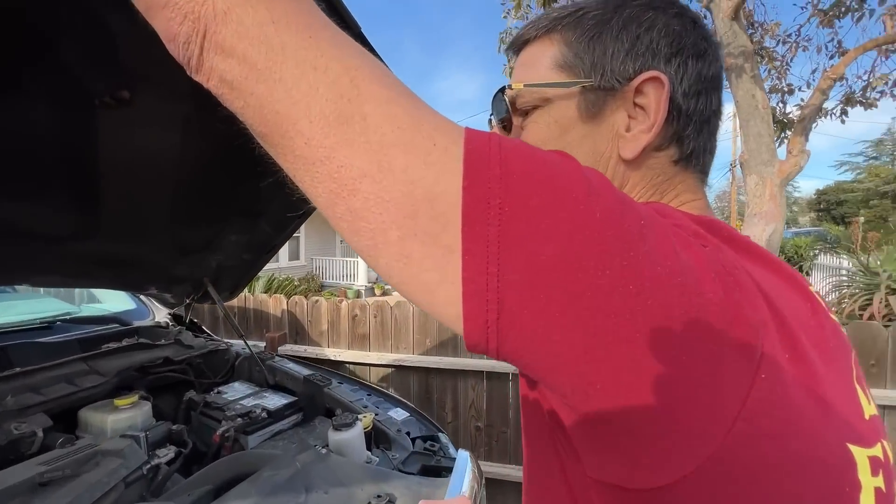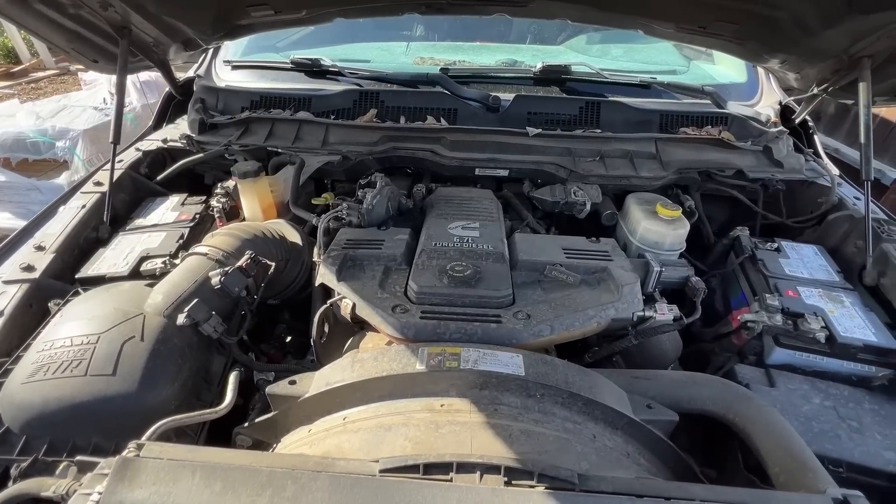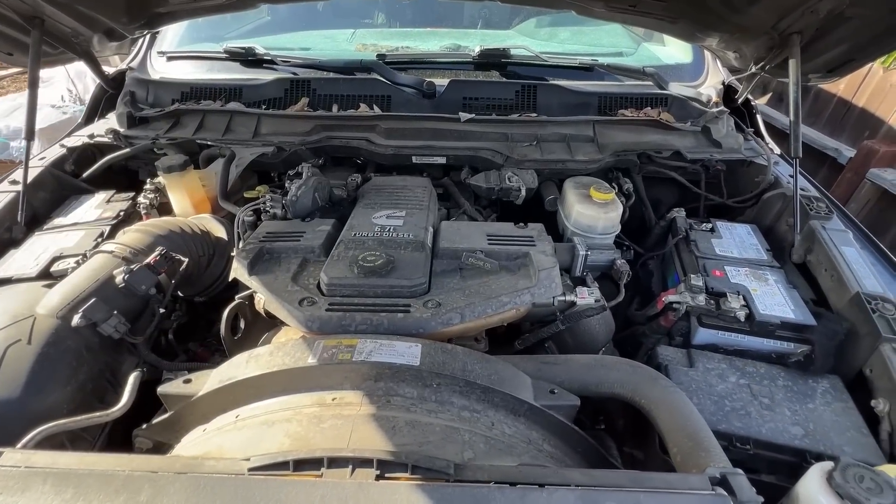A stock engine 2017 Ram 3500 with the 6.7 Cummins in it. And this just happens to be one of the problems that the engineers think isn't worth fixing.